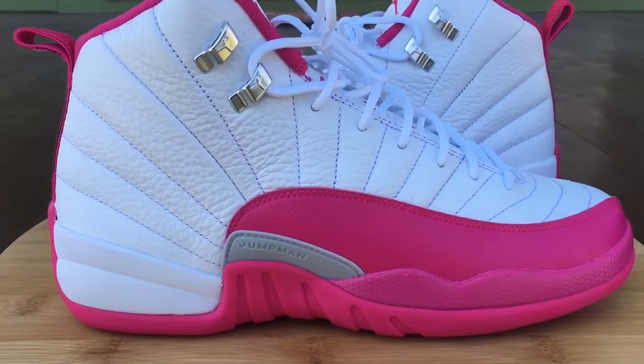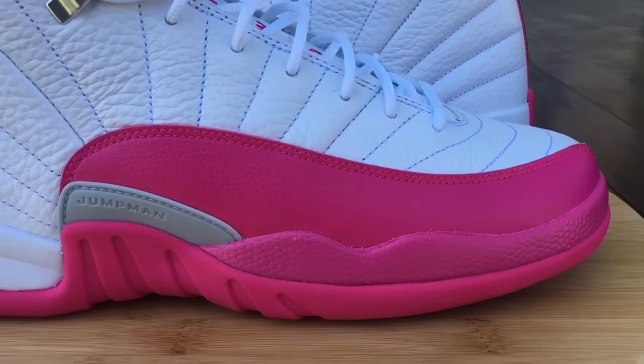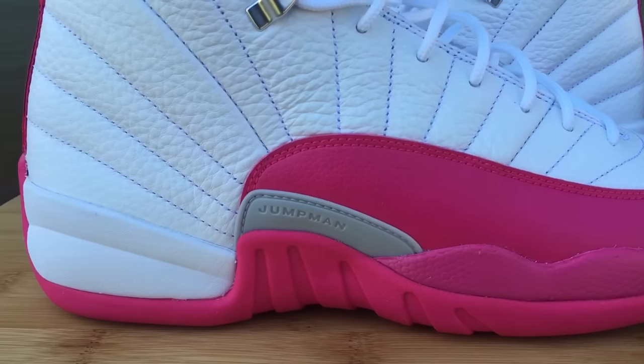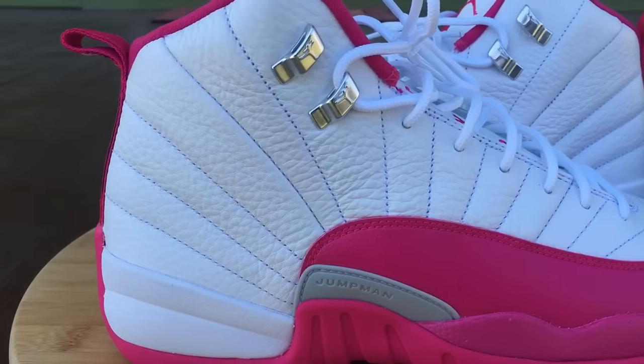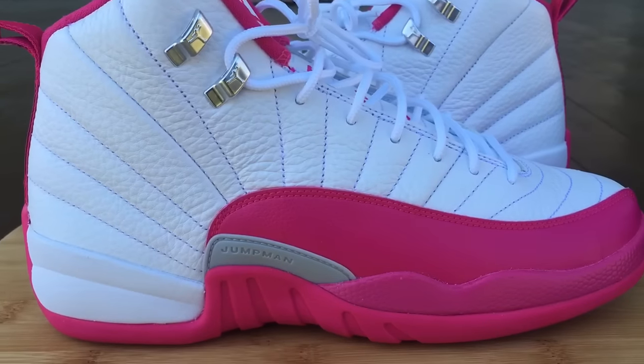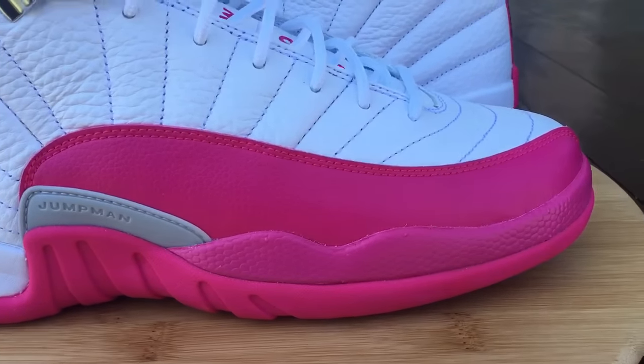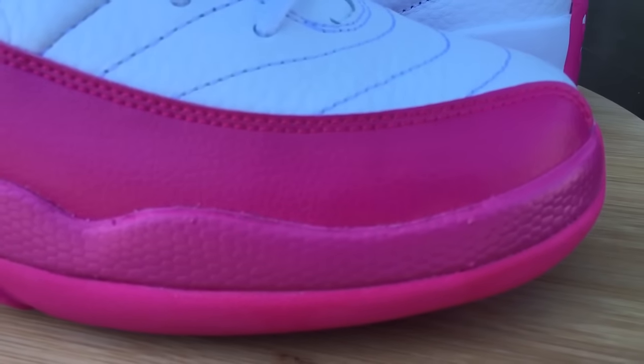I just want to show you a quick review of these. These came out in extended sizes, which pretty much meaning they go all the way up to a nine and a half, and a nine and a half fits just like a nine and a half in your men's and adult sizes.